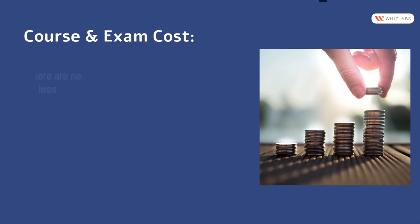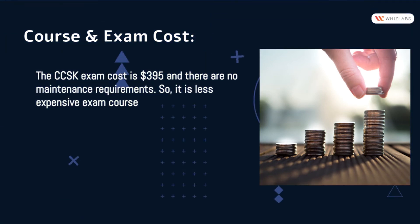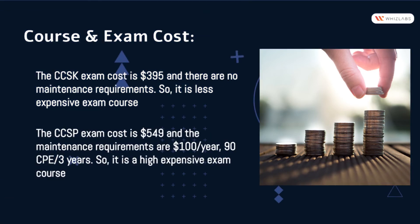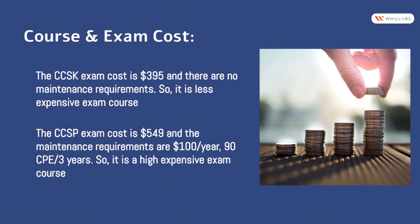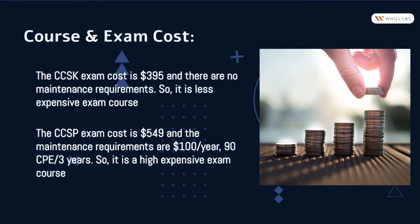The CCSK exam costs $395 with no maintenance requirements, making it a less expensive option. The CCSP exam costs $549 with maintenance requirements of $100 per year and 90 CPEs every 3 years, making it a highly expensive exam course.